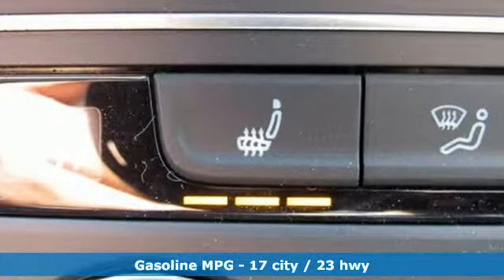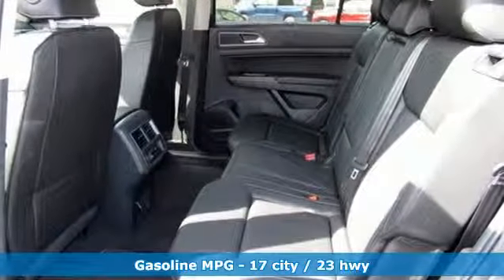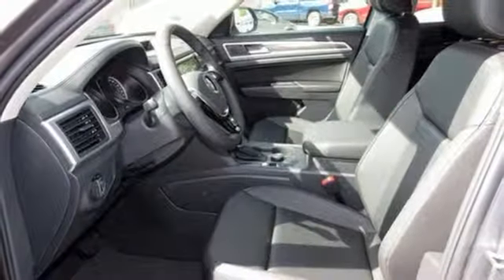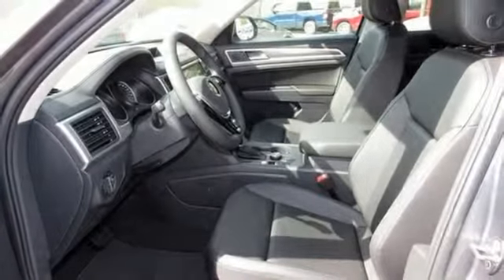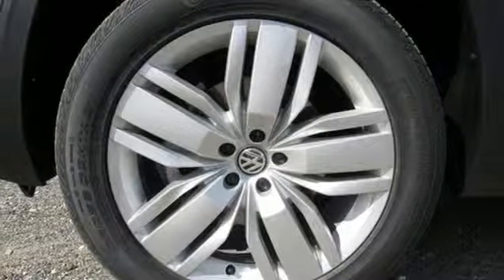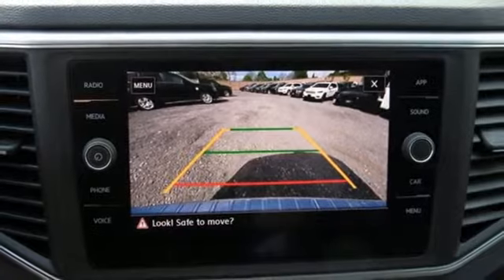Automatic transmission, dual-zone climate control, streaming audio, auto-dimming rearview mirror, front heated bucket seats, power heated mirrors, external memory control, aluminum wheels, doors and push-button start proximity key, and V6 engine. Hurry in today for a test drive.